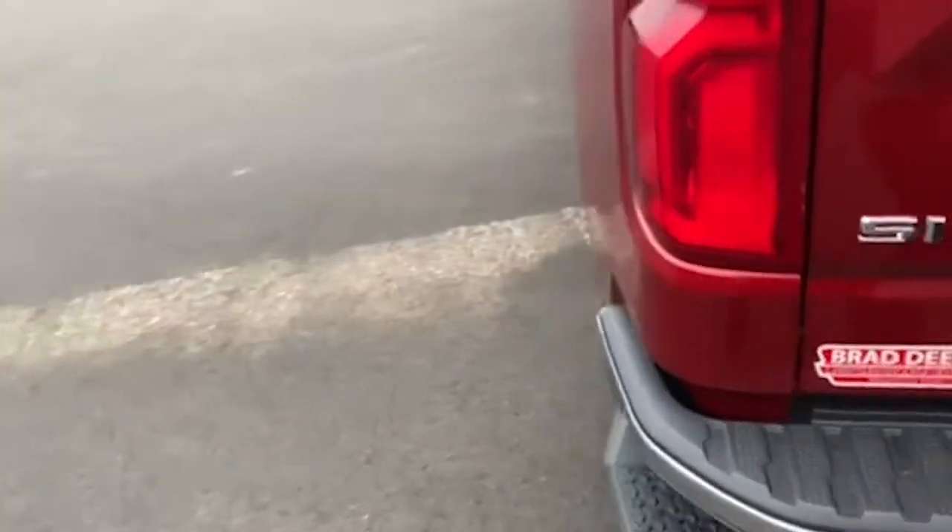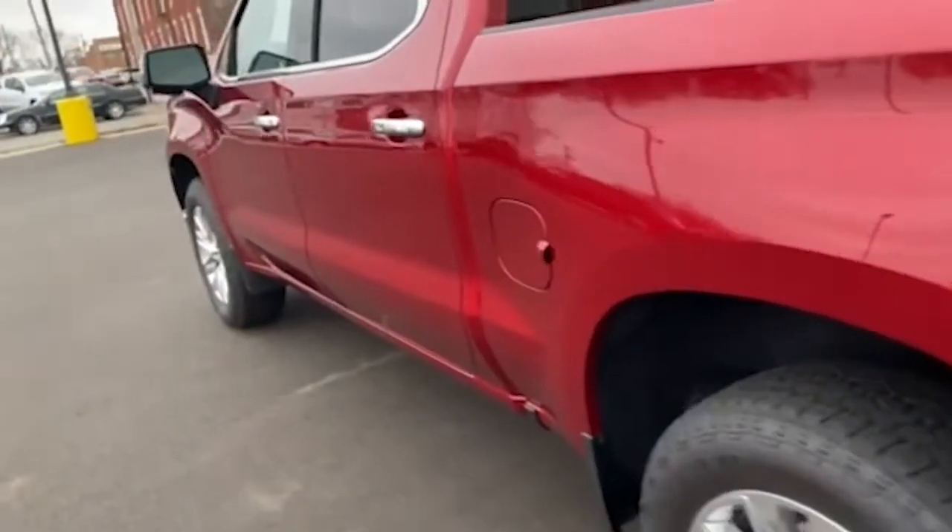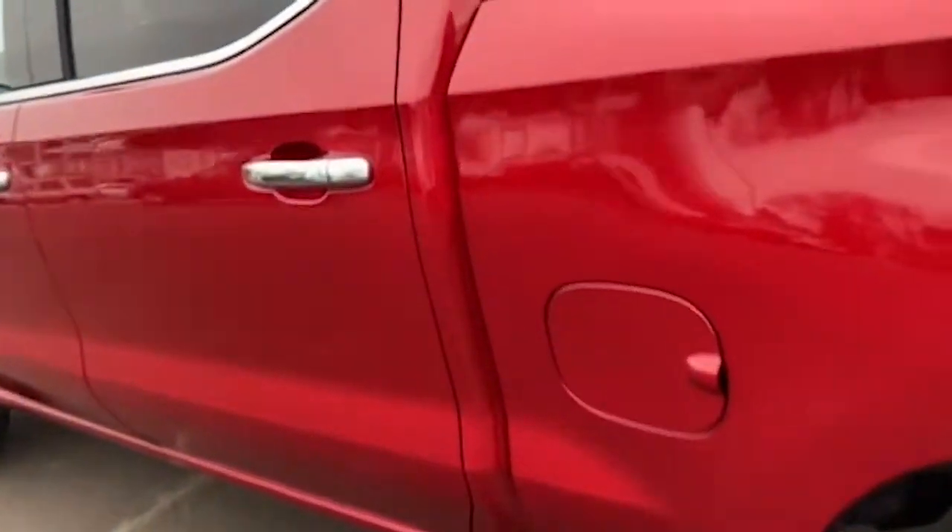Another thing that I like about this truck is it does come equipped with the front and rear heated seats. You also have cooling seats in the front.